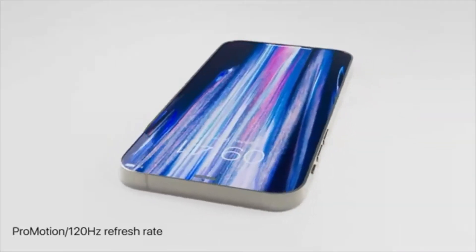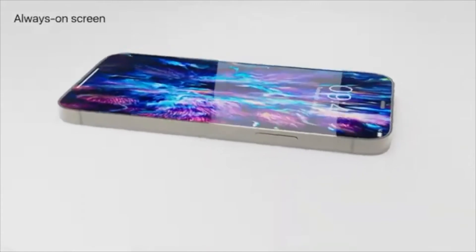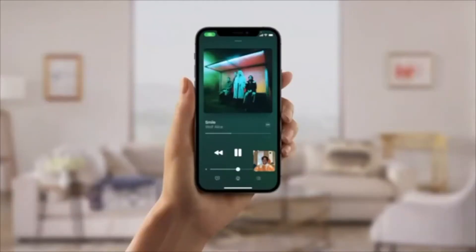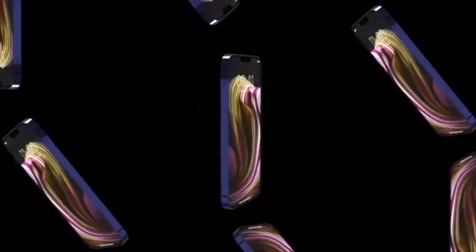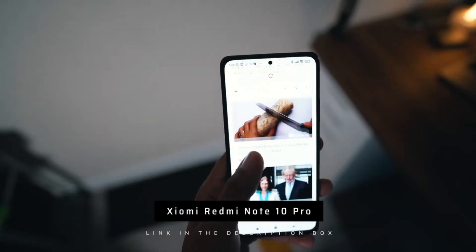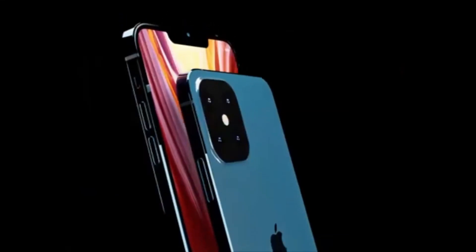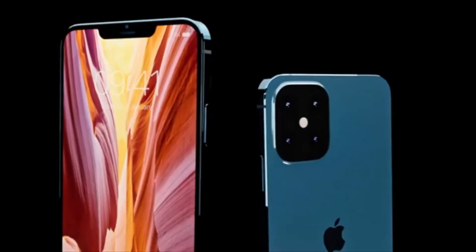The second biggest change is the display. As most of you already know, it's getting two big upgrades: 120Hz and always-on display, features we've been waiting for too long. Other phones introduced 120Hz over four years ago and Apple has now decided to catch up. This feature is not confirmed on the iPhone 13 and mini. The iPhone 13 Pro will also have something called adaptive refresh rate, meaning it will downscale itself depending on the content you're viewing.